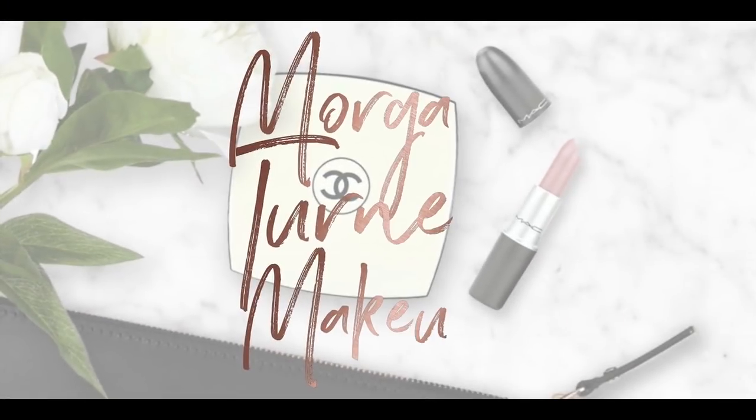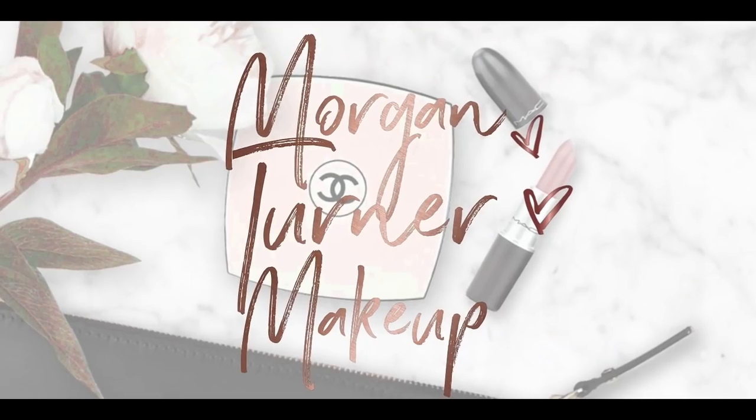Hey guys, welcome to my channel. Grab a snack because we have a long video ahead of us. I am going to be doing my 2021 favorites so far. We are halfway through 2021, so I wanted to select my favorite products that I've been loving up to this point.